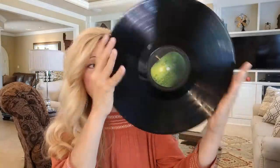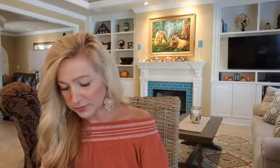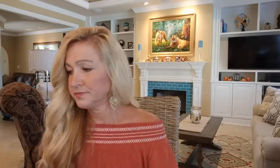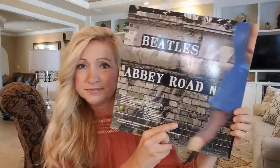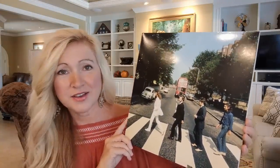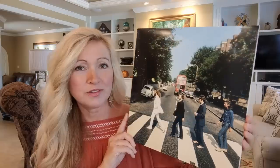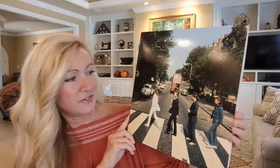All three of the LPs look exactly the same. They come in these black line sleeves and they're on this iconic Apple label. They're all 180 gram vinyl. The studio album for Abbey Road came in this sleeve.